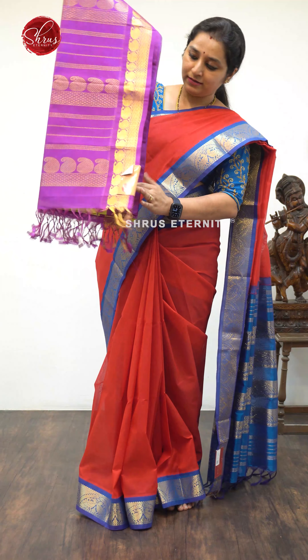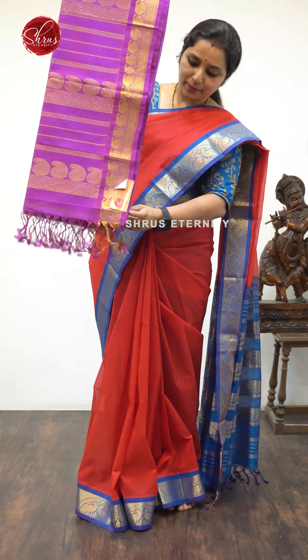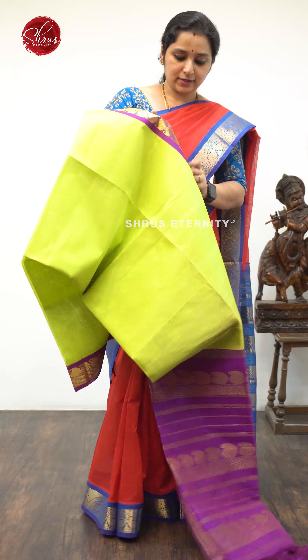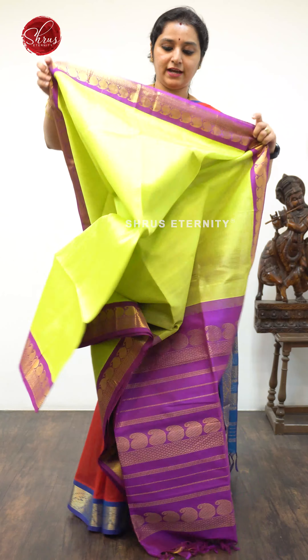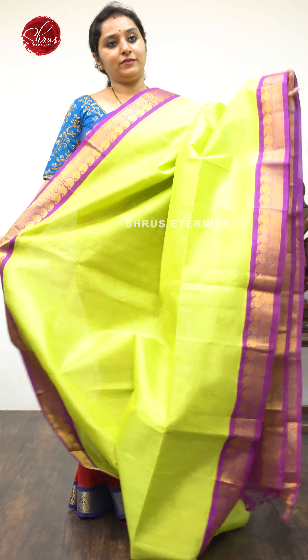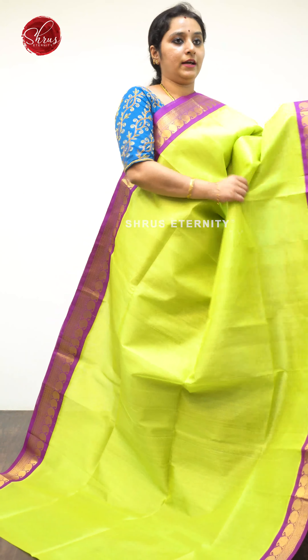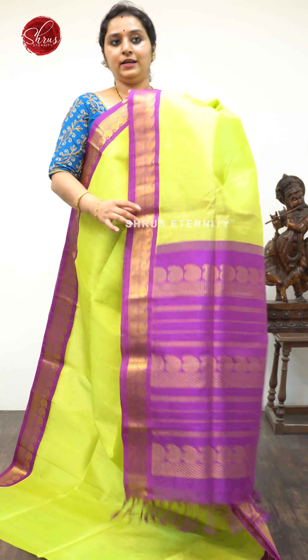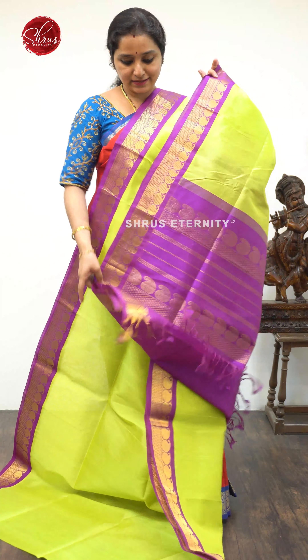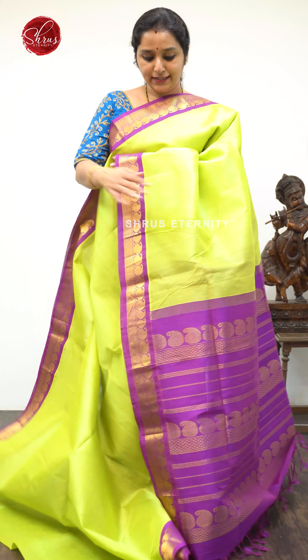Next we have a fluorescent green with purple combination, priced at $4,990 — again an excellent color combination. The borders of the saree have Manga Butas with quite a plain but very elegant body. This is a Kauruva saree with a beautiful Jari Pallu in purple and a plain purple color blouse.